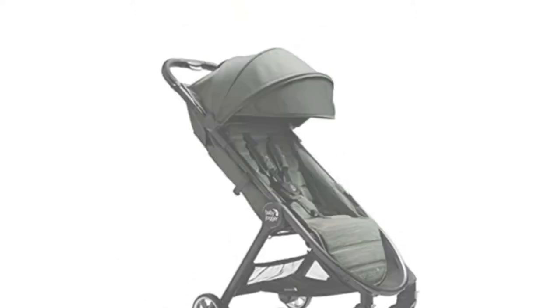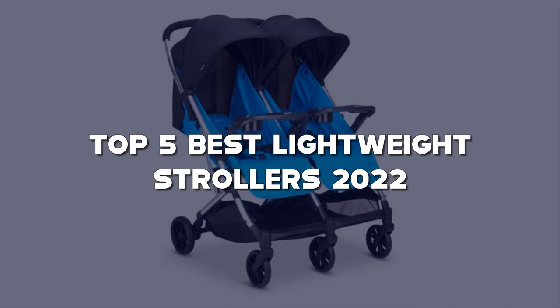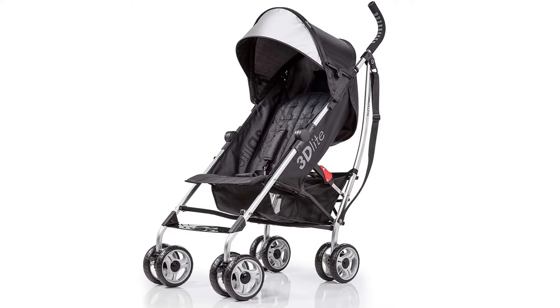Looking for the best lightweight strollers? Here I have made the list of the top 5 best lightweight strollers in the market that are worth buying. Let's get started with the video.